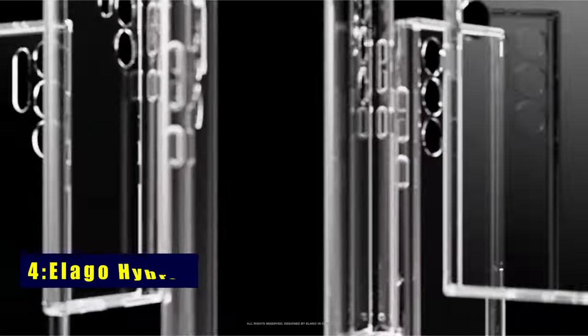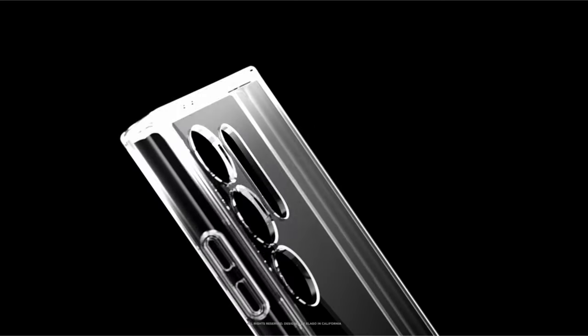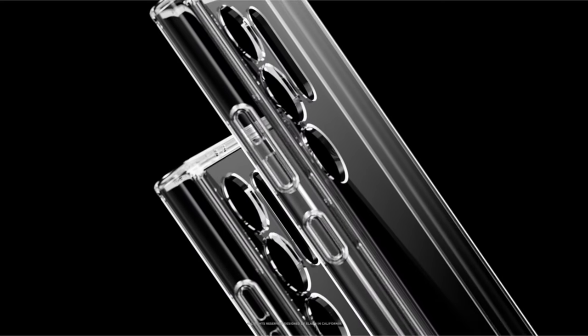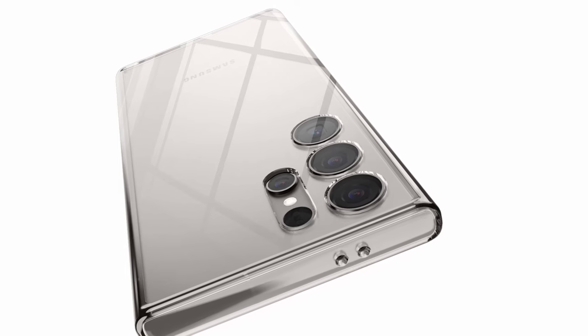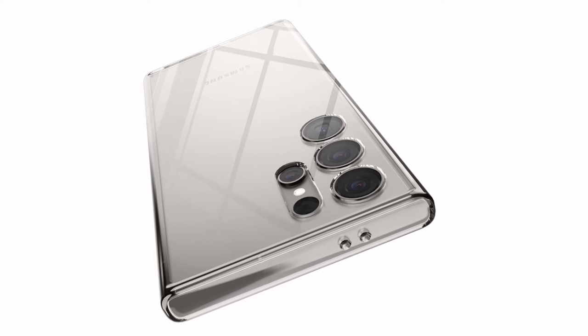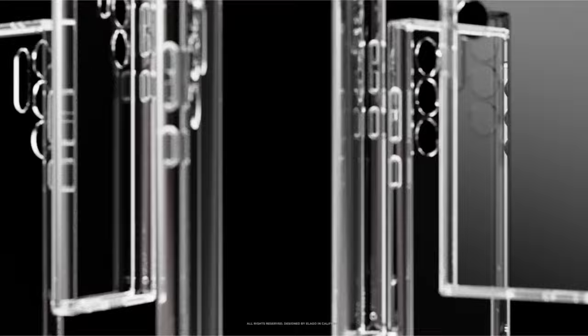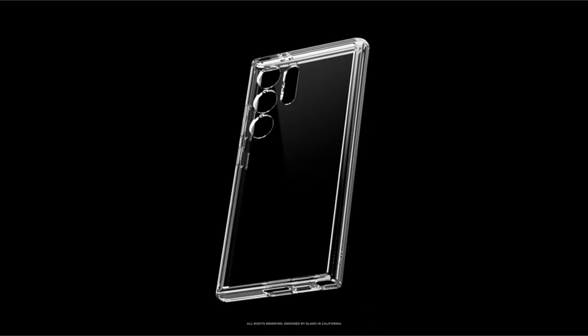At number 4 is the Elago Hybrid, a case meticulously crafted in-house from concept to completion, ensuring a perfect fit, everyday protection, and an appealing aesthetic. Unlike generic counterparts, this case is a testament to precision and quality. The fusion of polycarbonate and TPU offers exceptional protection against drops, dirt, dust, and oil. Specifically designed for the Samsung Galaxy S24, it features a camera guard for added protection and a raised lip to safeguard the screen and camera from scratches.